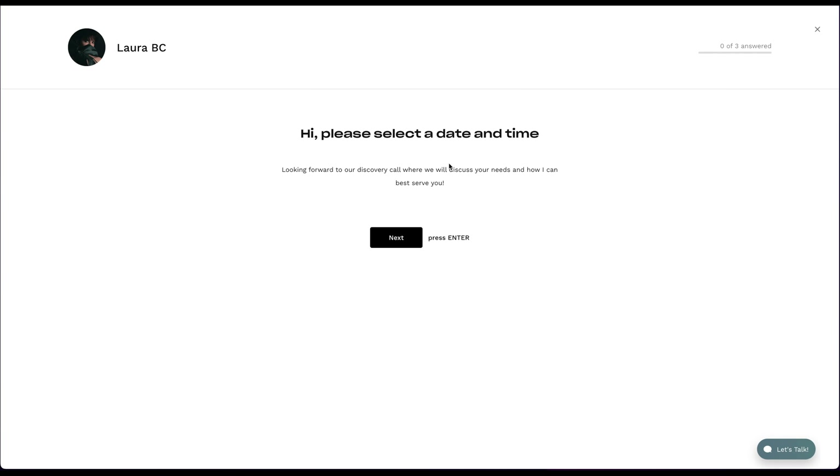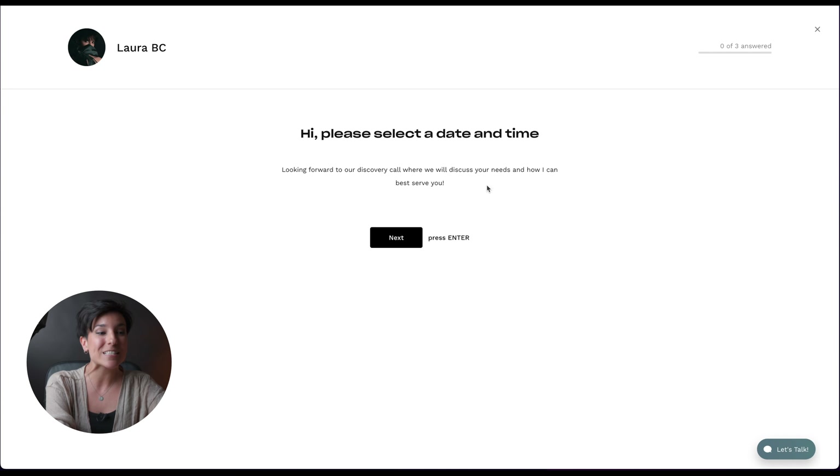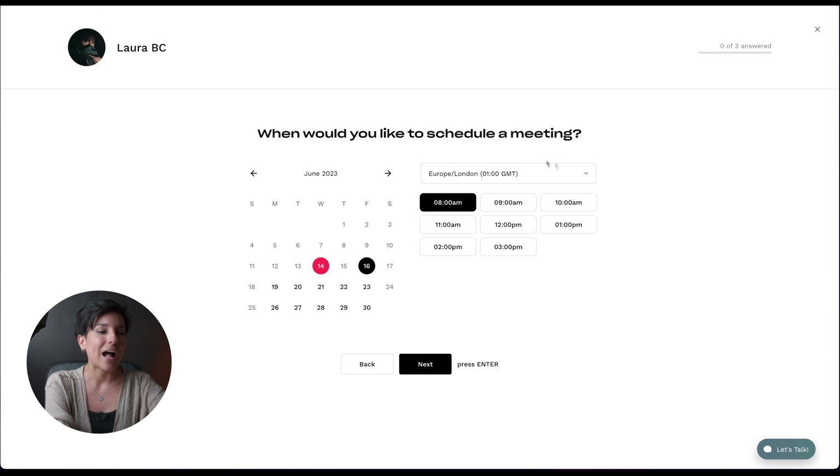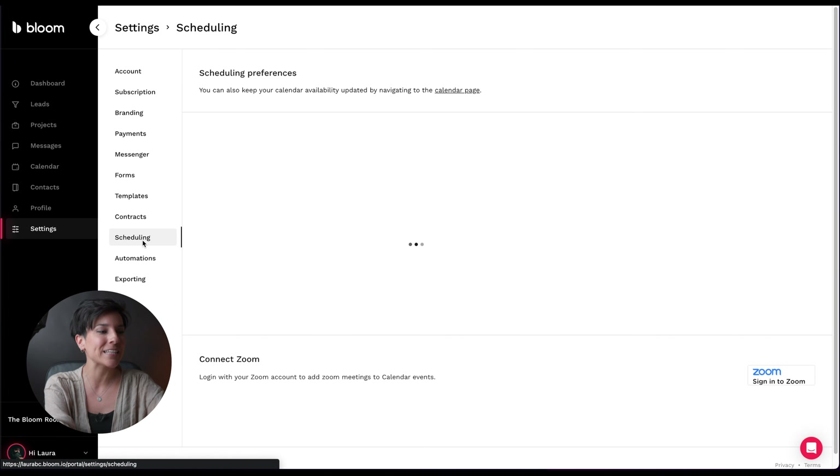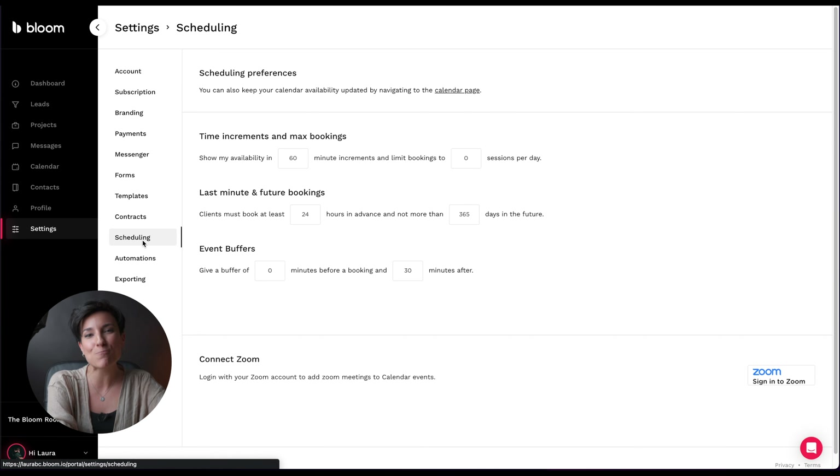The client would see: 'Hi, please select a date and time - looking forward to our discovery call where we will discuss your needs and how I can best serve you.' They press Next, see your calendar availability, click Next, and fill out their data. You're gonna be able to convert a lot of clients this way, or at least get leads - potential clients. Then you have templates, contracts, and scheduling you can customize. Bloom has incredible free tutorials on their website when you sign up for free.